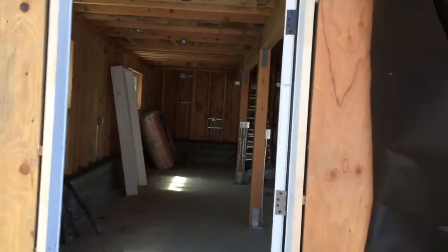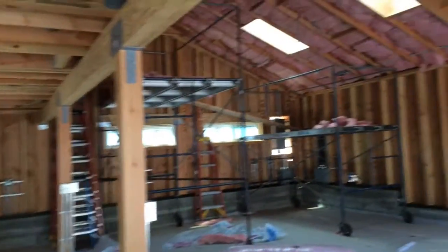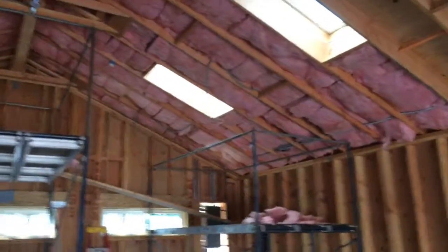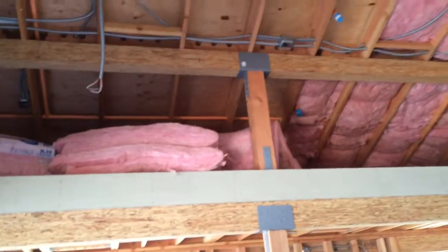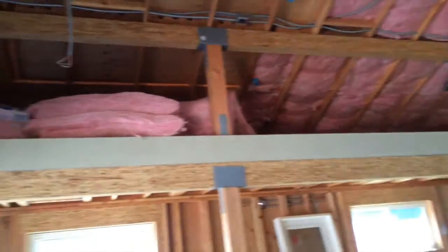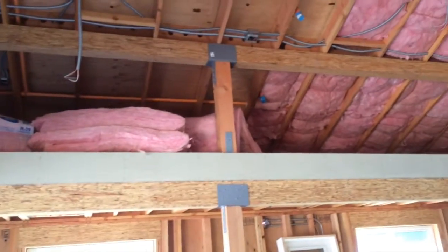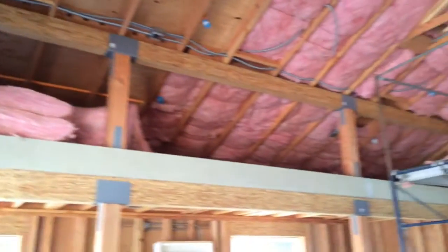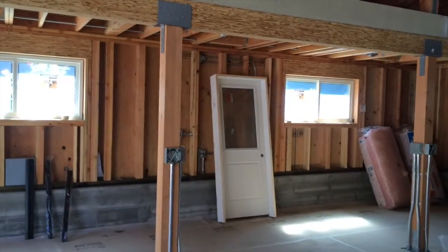They're doing insulation on the ceiling today — they're out to lunch right now. I'm sure it's no fun working up there. If they take too much longer, it's going to get kind of hot up there. In the afternoon it gets pretty warm up there.